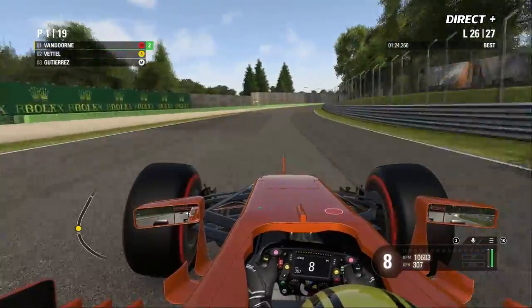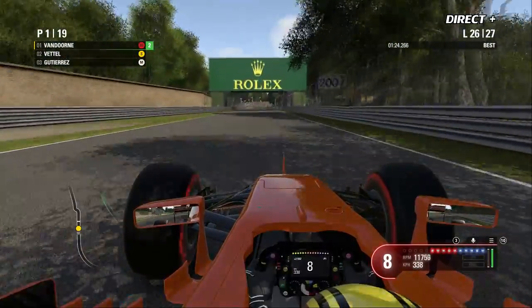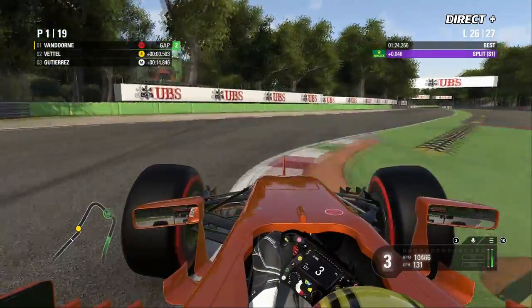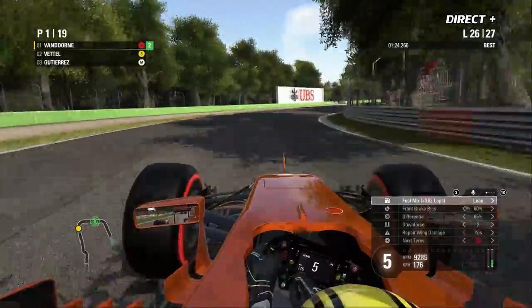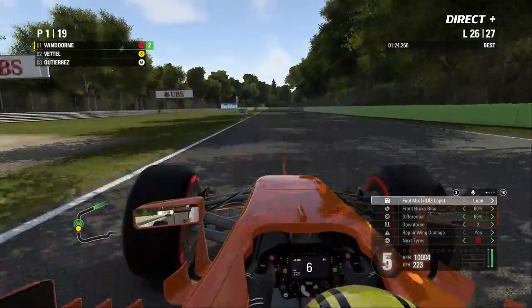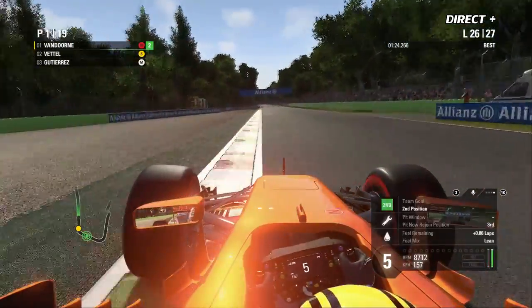Ce n'est pas un duel à mort, c'est un duel à la survie — chacun a ses intérêts à défendre, que ce soit le titre de champion du monde ou sa place au sein de son équipe. Si l'année prochaine c'est dans la même équipe avec une voiture performante, ça peut être absolument incroyable. C'est désormais Fernando Alonso qui, avec sa stratégie décalée, est titulaire du tour le plus rapide en course.